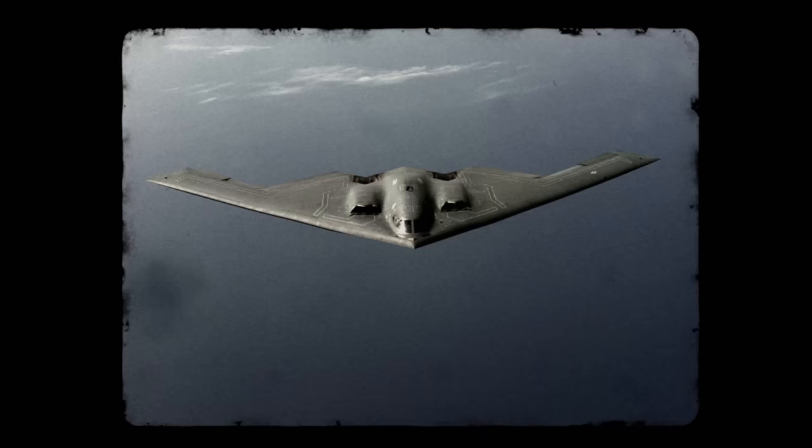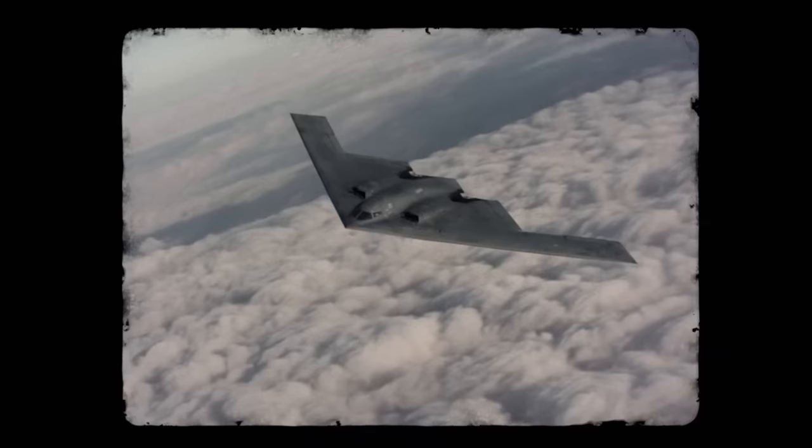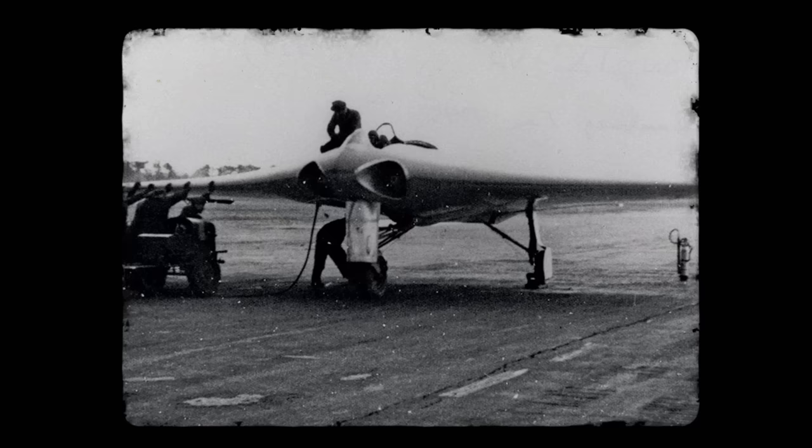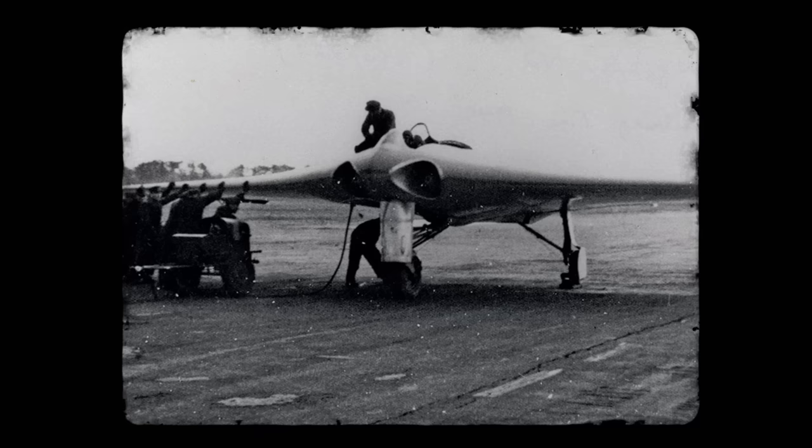The words 'stealth bomber' tend to create a very specific kind of image for most of us. We might think of something like the Northrop Grumman B-2 Spirit, a plane that resembles a cross between a boomerang and a vampire bat, something capable of supersonic speeds and long-range strikes, an aircraft of the modern age of the 21st century, or at least the final years of the 20th. But the first stealth bombers predate this craft by decades. The history of long-range stealth strikes extends as far back as the Second World War, and the bizarre vision and twisted genius of German engineering.